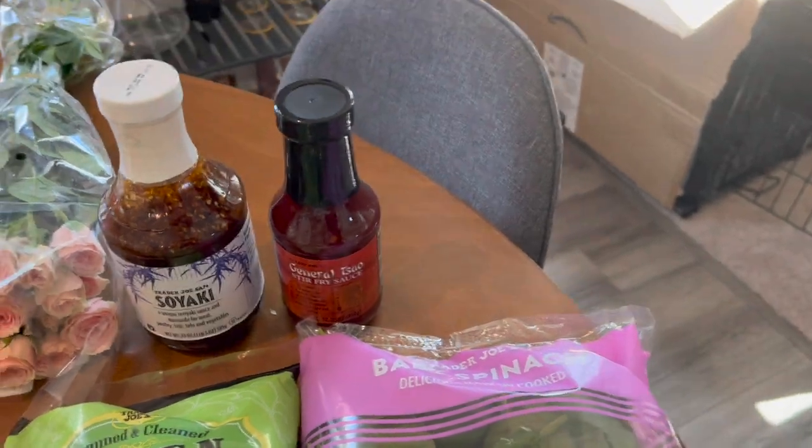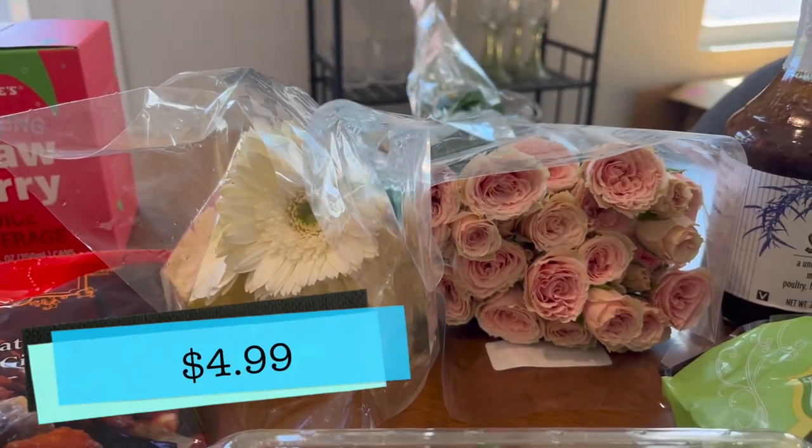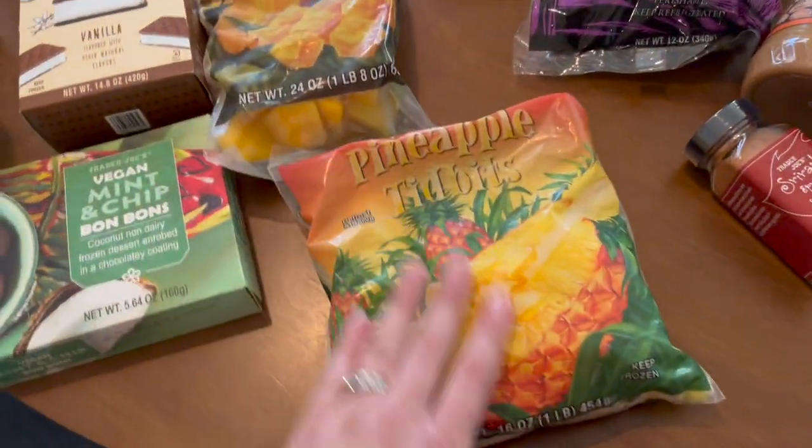I picked up a couple of bouquets of flowers — I got some Gerber daisies and some spray roses. I'm going to put those together in a little bouquet.